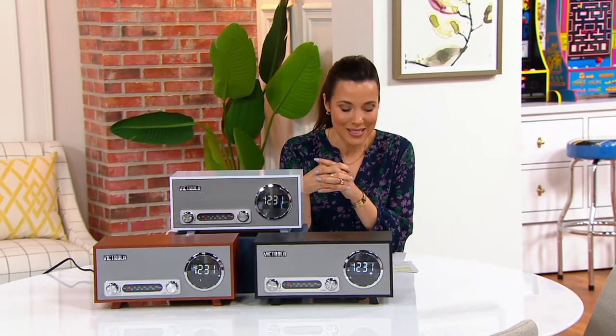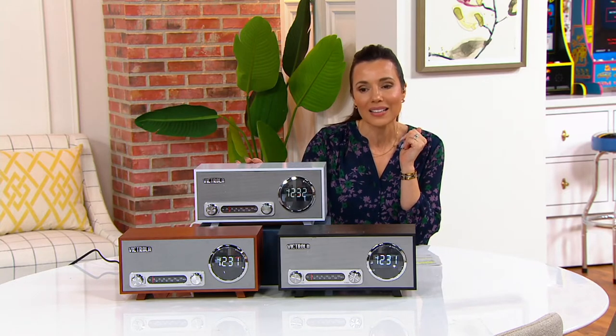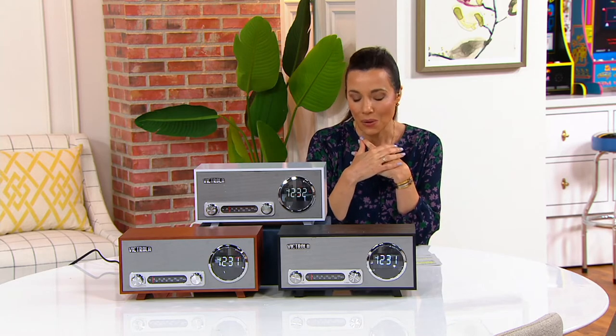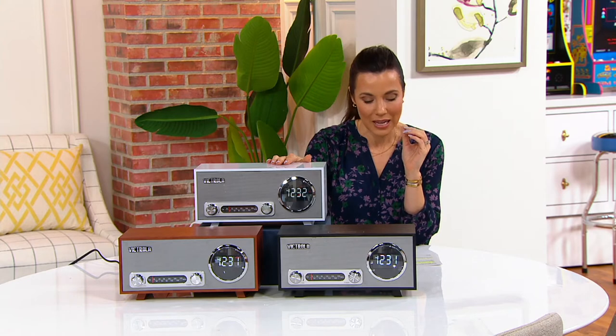Victrola has been around since 1906, and they've always been known for the craftsmanship, the sound quality, and of course, in the last few decades, really the nostalgia of the Victrola brand. However, we're doing this with the iconic looks, but brand new technology — the technology of today.